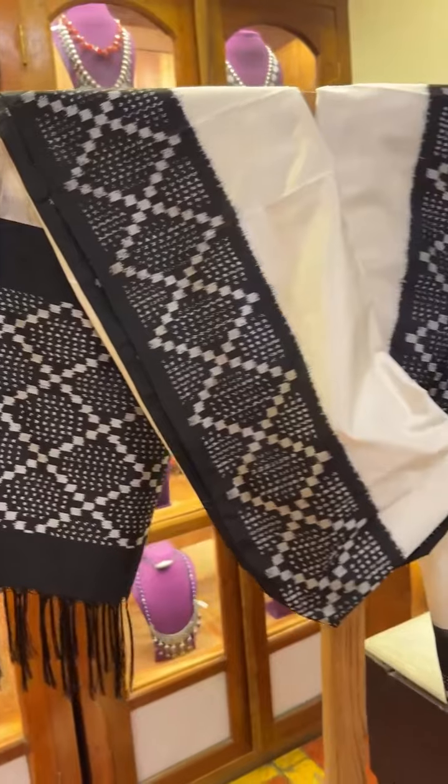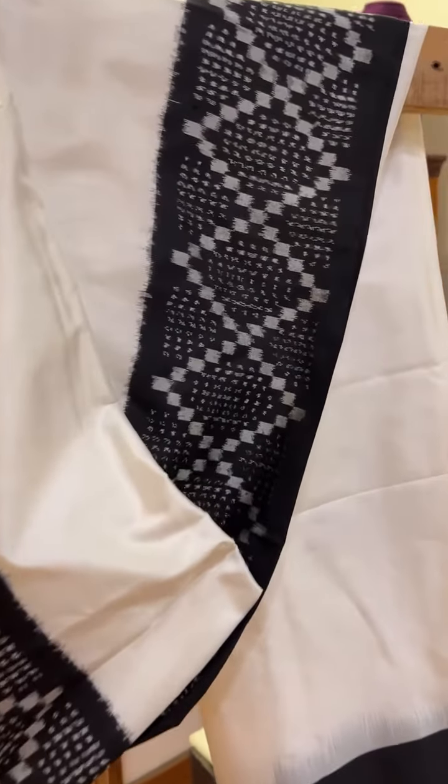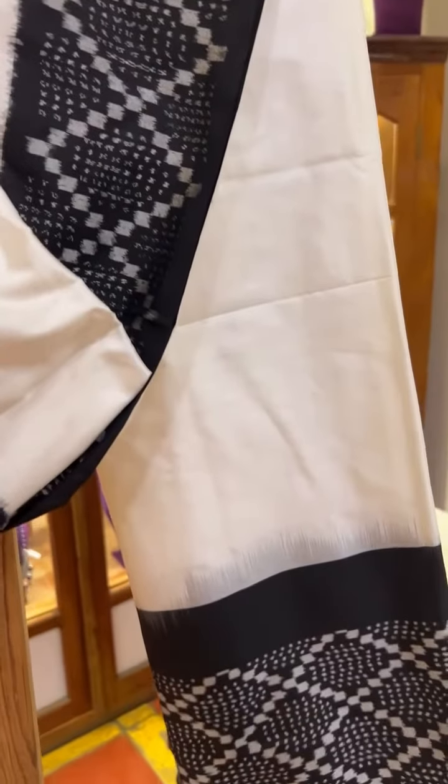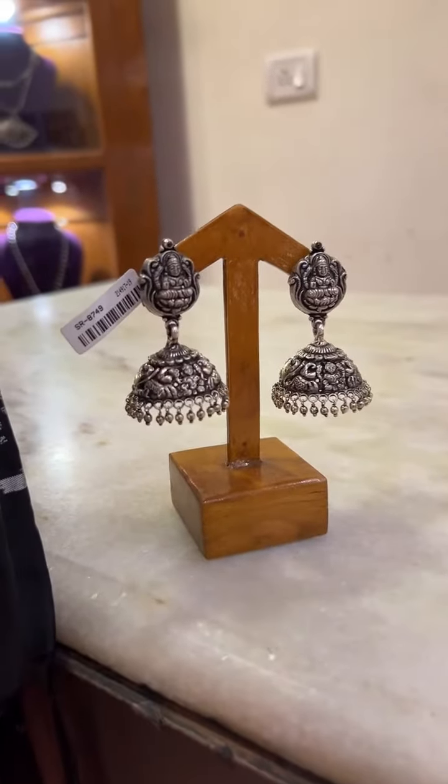This one is a white dupatta with contrast black border. This is also an ikkat dupatta and we have paired this up with a simple plain green jimki.